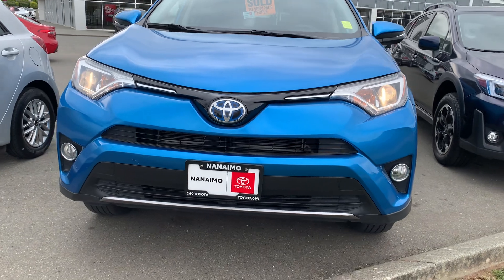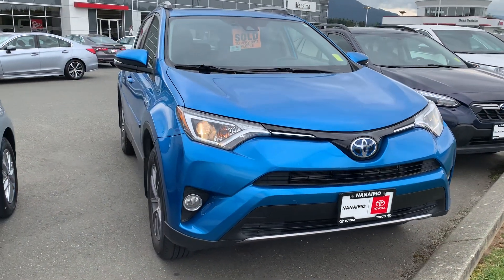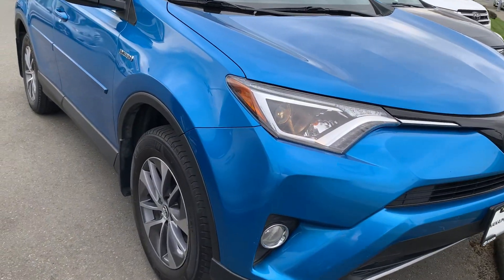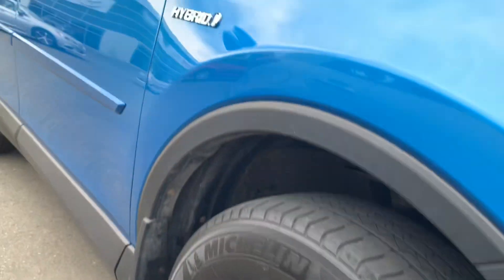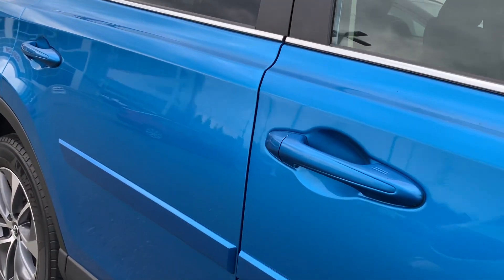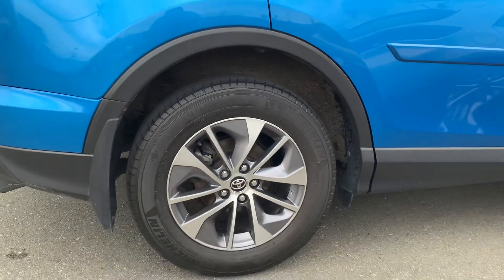Fog lamps, it's a great blue color. Wheels in good shape here. Body is in fantastic shape. One tiny little nick there. The wheels on the passenger side have not been curbed.